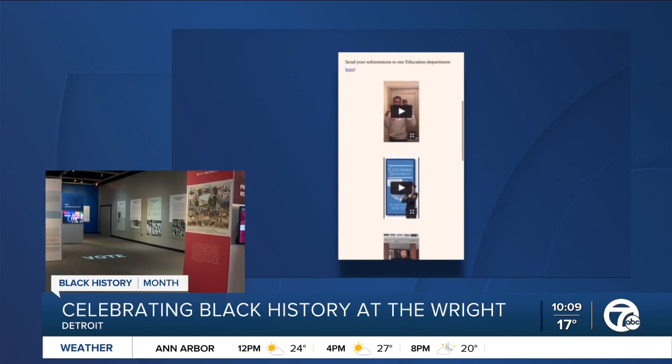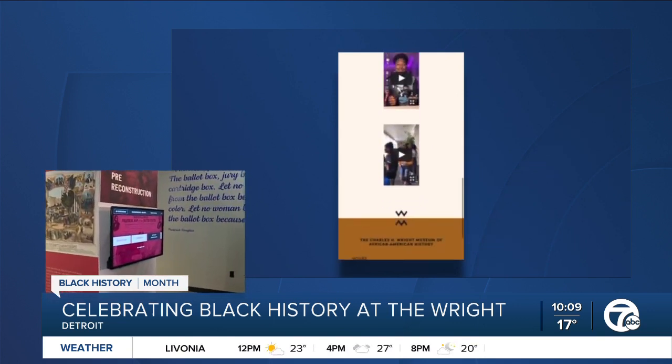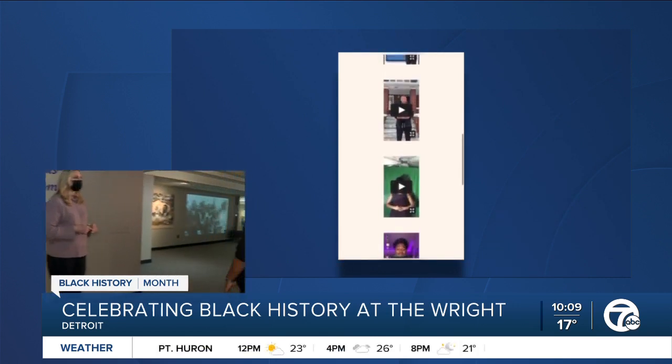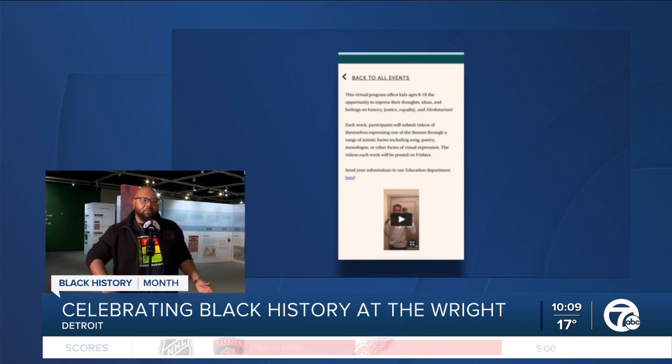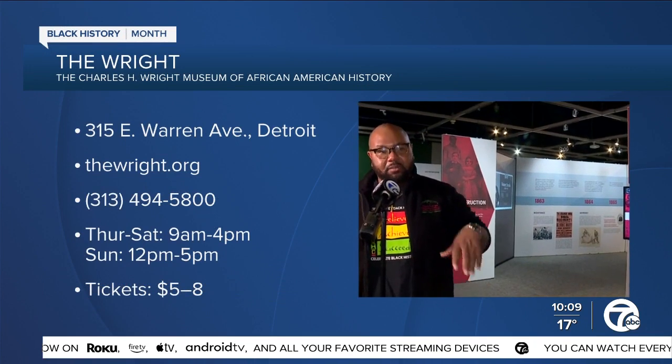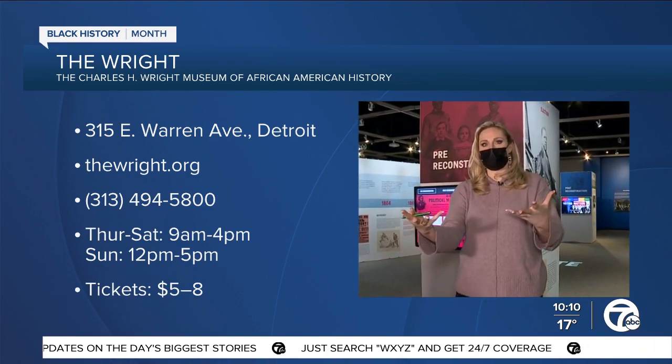For this month in particular, we wanted to hear from as many voices as we could, particularly from the youth of our communities. We put out a program called Youth Speaks, where we wanted them to submit videos expressing their thoughts, feelings, and actions in terms of history, equality, justice, and even Afrofuturism. Young people ages 8 to 18 submit videos posted on our website every Friday. They can sing, dance, do poetry, monologues, or paintings. We wanted to hear their voices because a lot of times we don't get to hear the perspectives of our youth — they have just as many opinions as adults, and so much of their lives feels out of their control. This is an opportunity for youth to express themselves in any way that resonates within them.